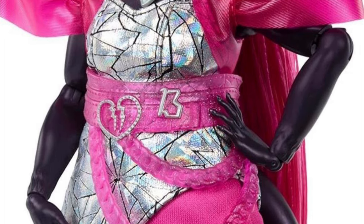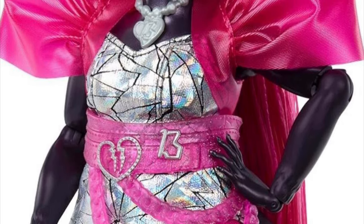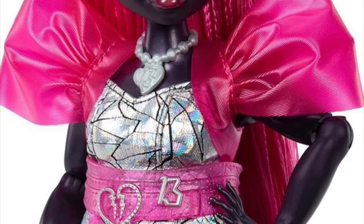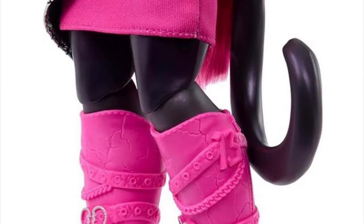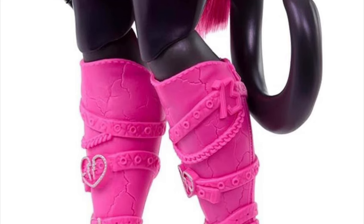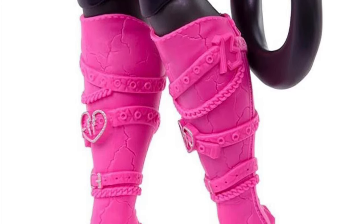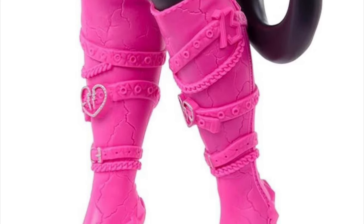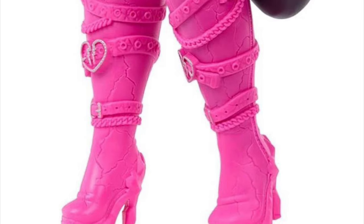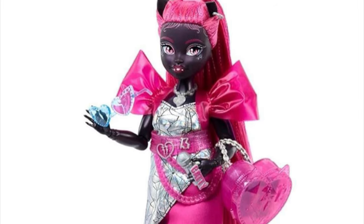But then we have the outfit. Previously in the leaks and prototypes, the outfit versions never looked amazing — they never helped her case, especially since people already had strong opinions about G3 Catty's body type. Now with the final version, the outfit is still not amazing — it's better, but not great. The puffy sleeves have a cool vinyl texture, but I feel like she could have used a moto jacket or a long trench coat instead.